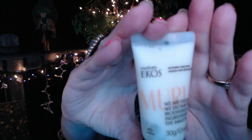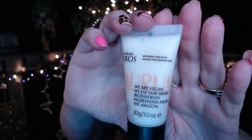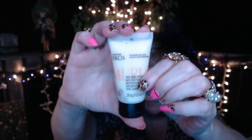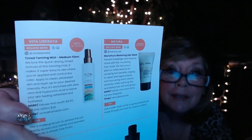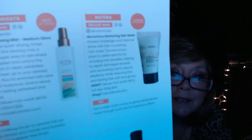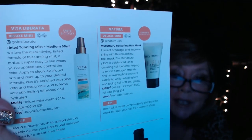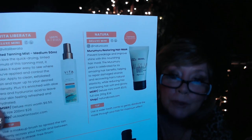Next we have this product by Ecos — it's a restoring hair mask. It's vegan and uses Fairtrade ingredients from the Amazon. It's called a Lux Mini and I believe the value is $5.10. The tip is to use a wide-tooth comb to gently distribute the mask through your hair, which is a nice tip.